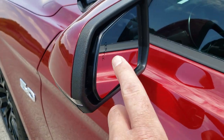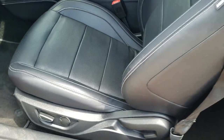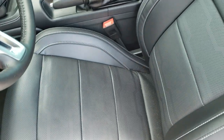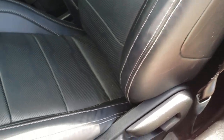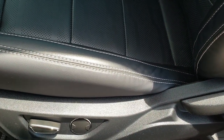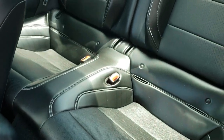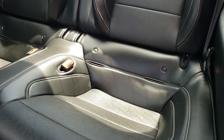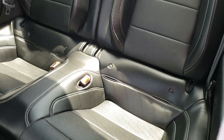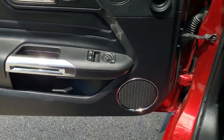You do get directional signals and blind spot monitoring in those mirrors. Inside, the GT Premium package gives you the black leather interior — no rips, no tears. Both seats are heated and both seats are cooled. Back seats are in excellent condition as well, and they do fold down. You do get the child safety locks for your child safety seats or latch system. Memory driver's seat, power windows, power locks. The doors are in excellent shape.